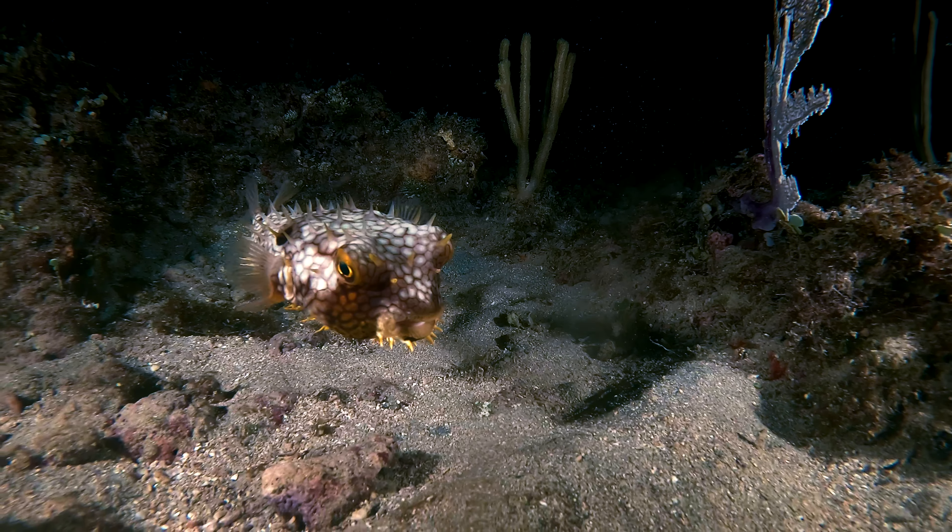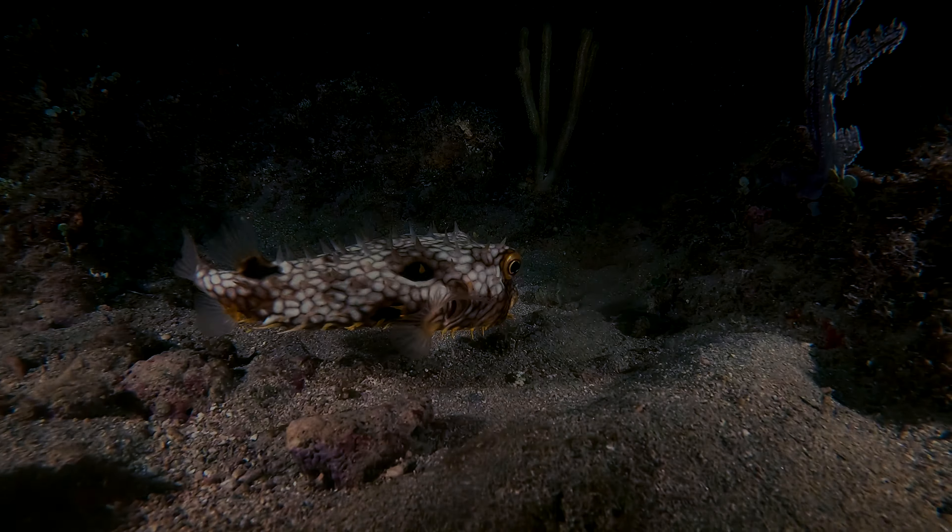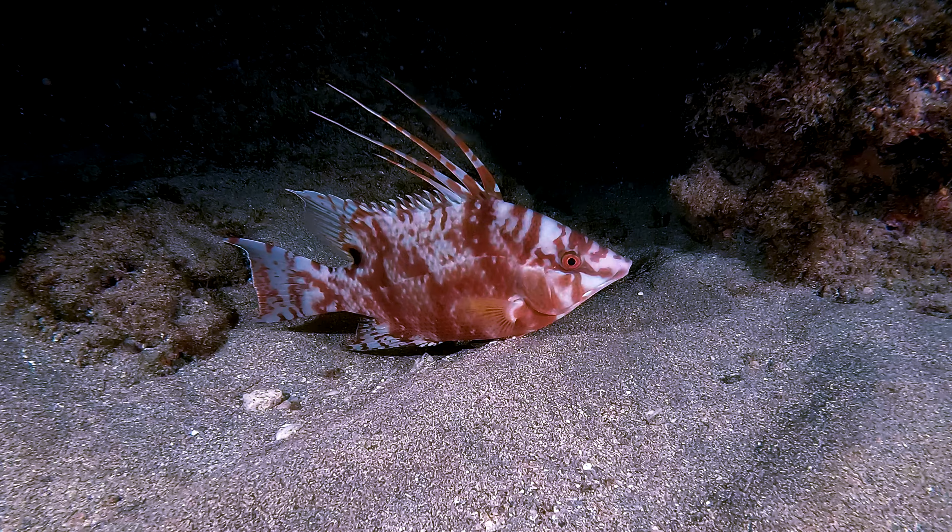Southeast Florida's reef ecosystem is home to thousands of different species of fish, unlike import waters such as this — a cold fish.